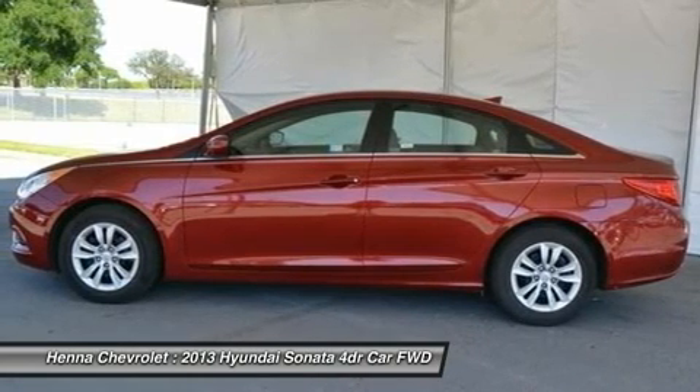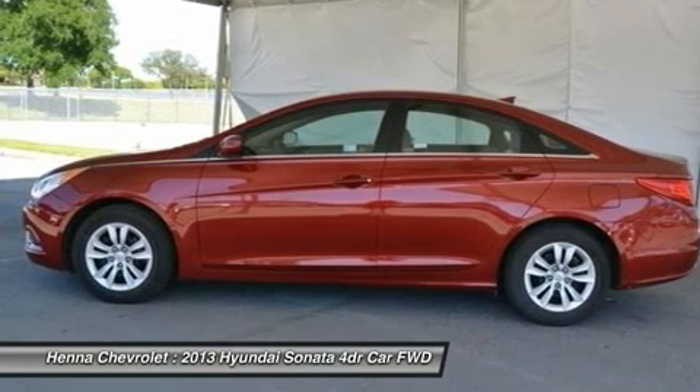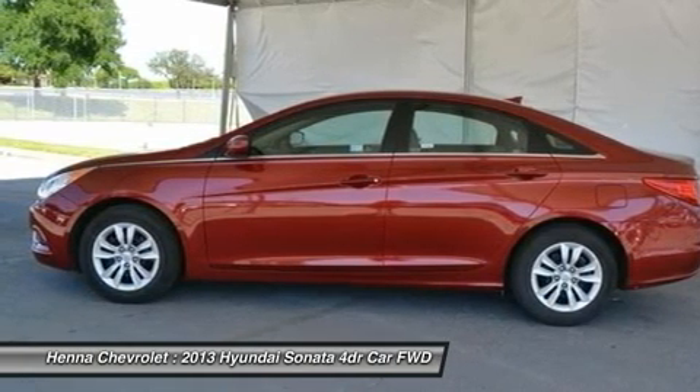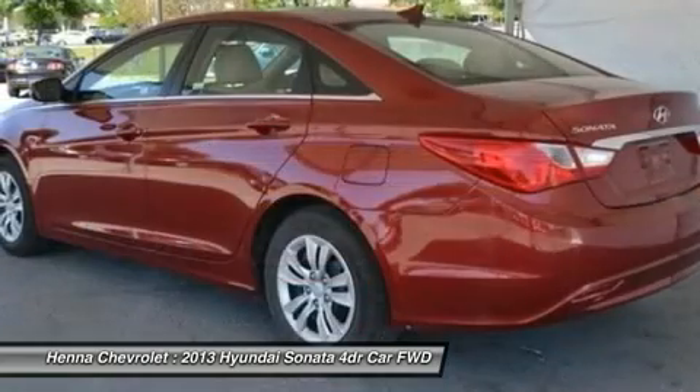Security system, keyless entry, remote trunk release, rear defrost, driver vanity mirror, passenger vanity mirror, driver illuminated vanity mirror, passenger illuminated visor mirror.